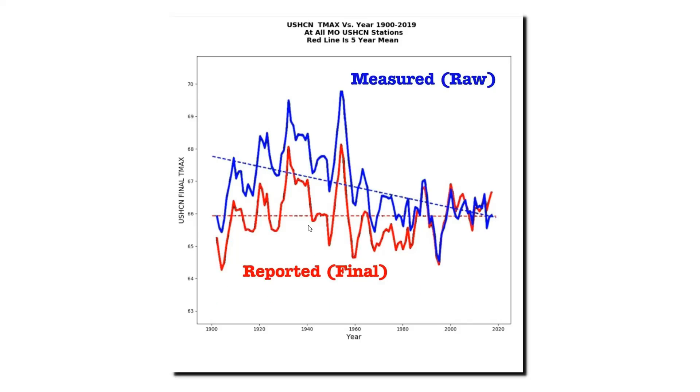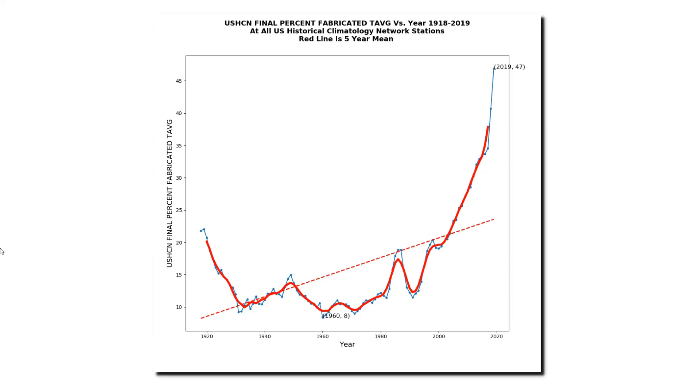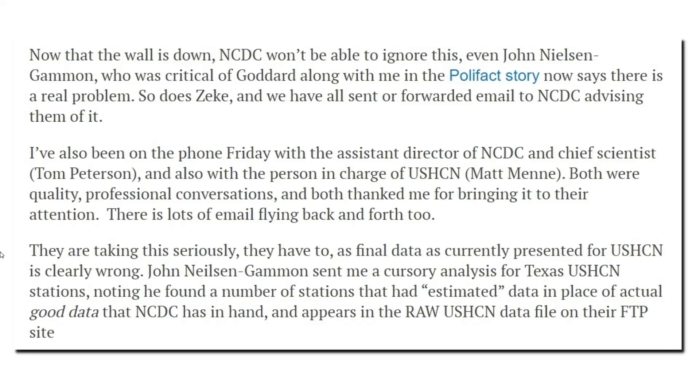Now I'm going to show you what's actually going on with NOAA data tampering. In their adjusted data set, every month NOAA calculates a certain percentage of stations as estimated — meaning the temperatures came from a computer model rather than a thermometer. This is easy to identify because they mark estimated temperatures with a capital E. Prior to about 1990, they typically estimated 10 percent of their data, but now they estimate almost half of it. NOAA has created a massive hockey stick of fabricated data. When you make up 50 percent of the data, you can get any result you want.